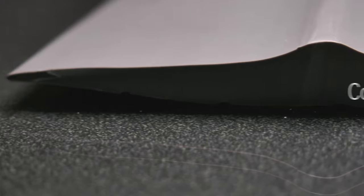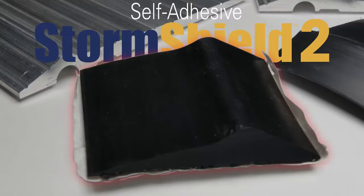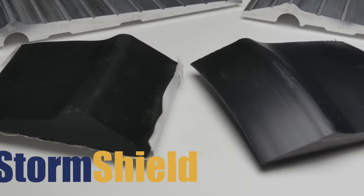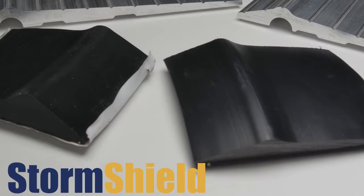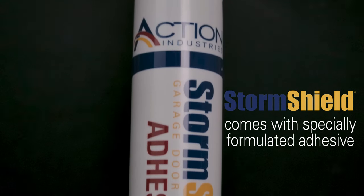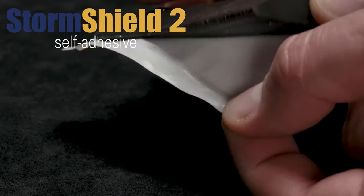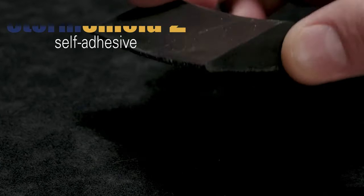We're so confident in our Storm Shield product that it comes with a two-year warranty. There are two dependable varieties available. Regular Storm Shield comes with specially formulated adhesive to secure your threshold to the ground, while Storm Shield 2 comes with a peel and stick adhesive backing that will streamline the installation process.